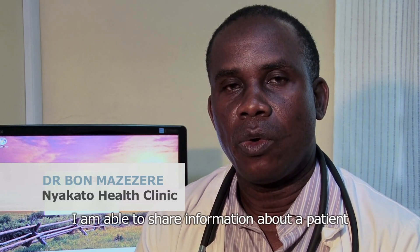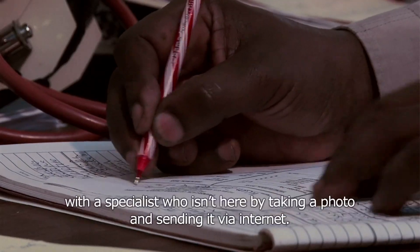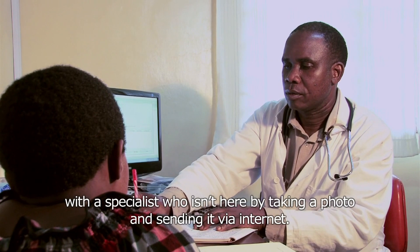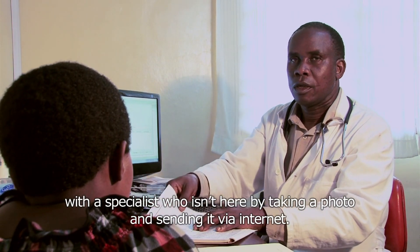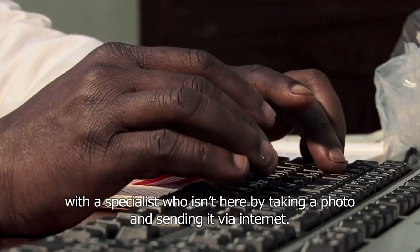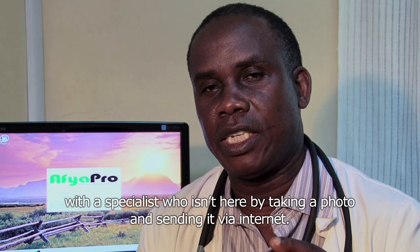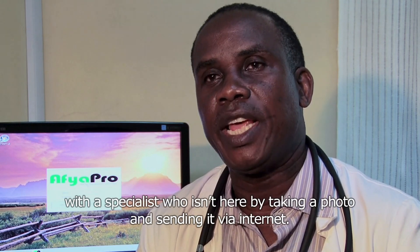you can do sharing with a doctor or a specialist. You can take a picture with a camera, and if you have a computer, you can do it all digitally.